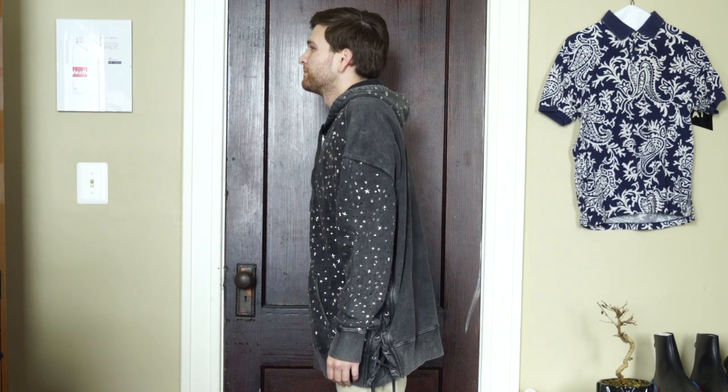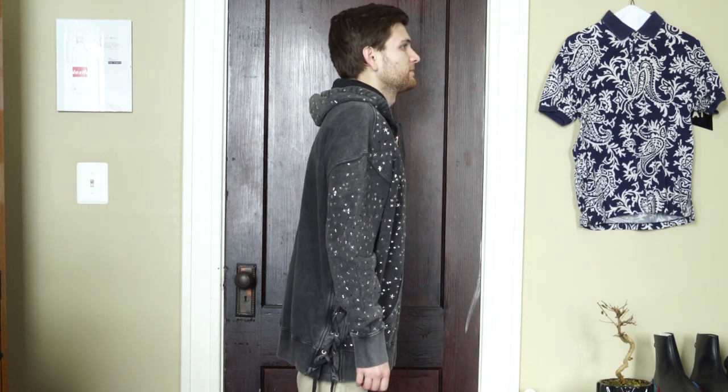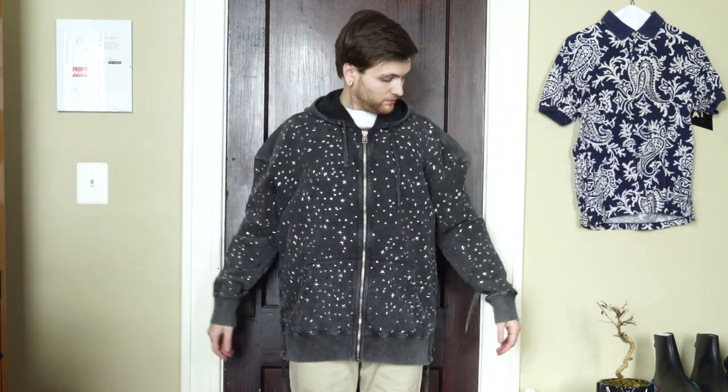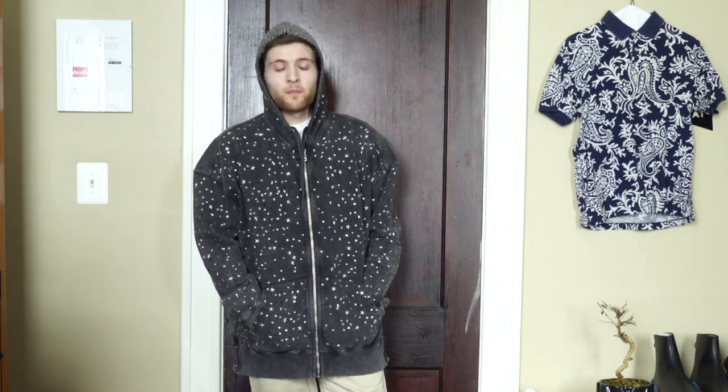Now let's try this hoodie on. The actual fabric is quite thin, but that's a good thing — because if it were any thicker it would be incredibly heavy, since all the glass from the stars adds significant weight. So the weight overall is quite heavy. In terms of feel, it's nice and comfortable. The fit is where it gets really interesting: this piece is super oversized. It's tagged as a size small but fits more like a true-to-size large or even extra-large.